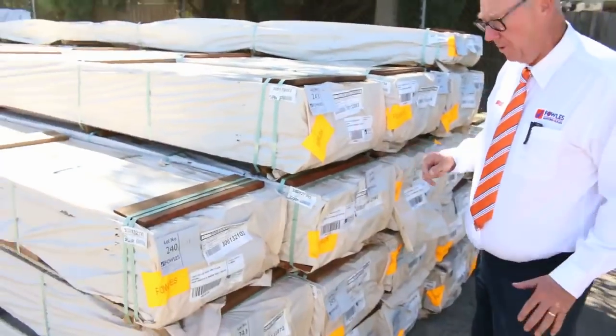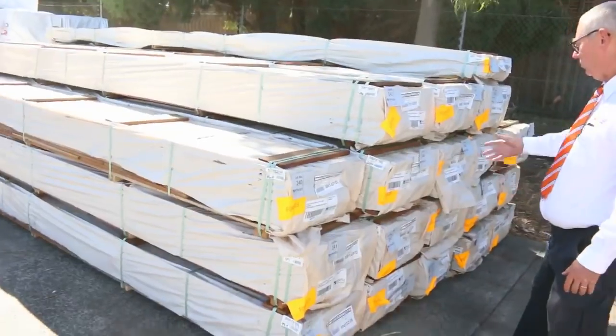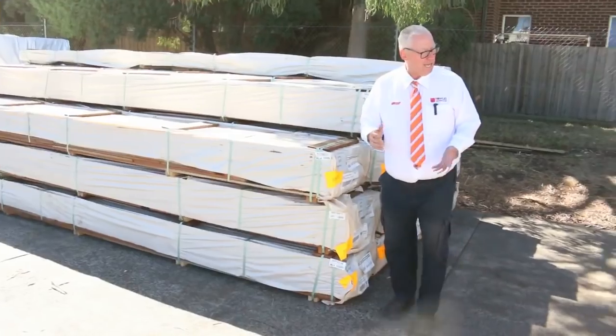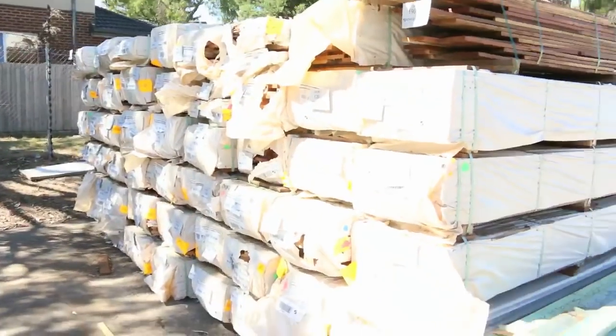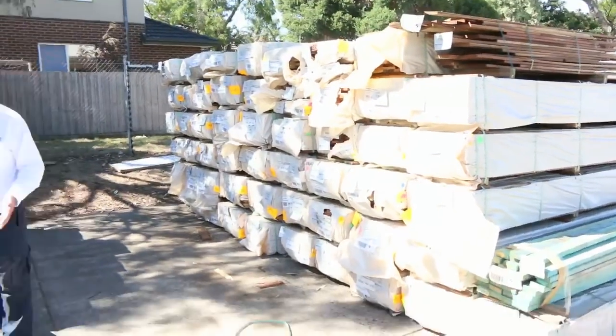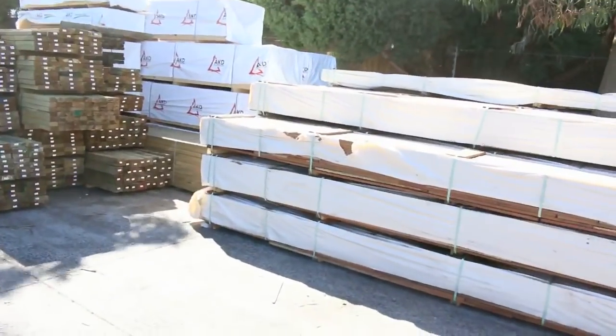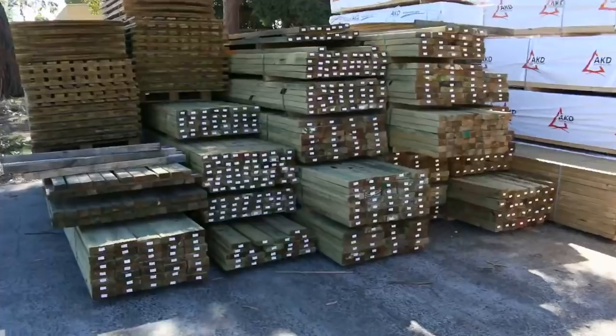We've had another huge delivery of spotted gum here. We've got some 135x19 in the feature grade decking — we've got a big heap of that. I've also got Queensland Mix Harbour; we've got 86x19 as well. We've also got some new product in this week: some 86x25 standard grade spotted gum, which I'll show you a little bit later. Great heap of decking this week.